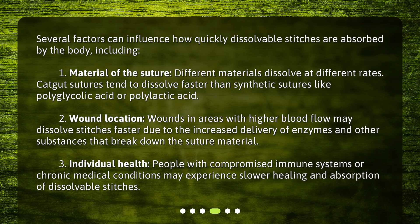Third, individual health. People with compromised immune systems or chronic medical conditions may experience slower healing and absorption of dissolvable stitches.